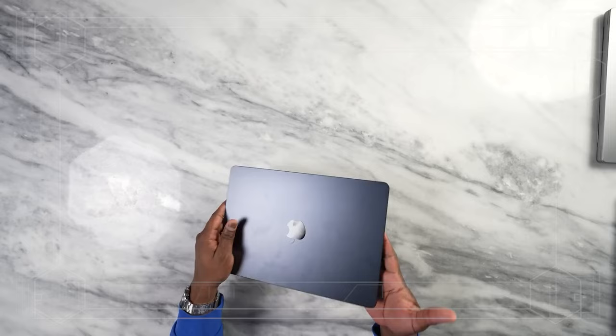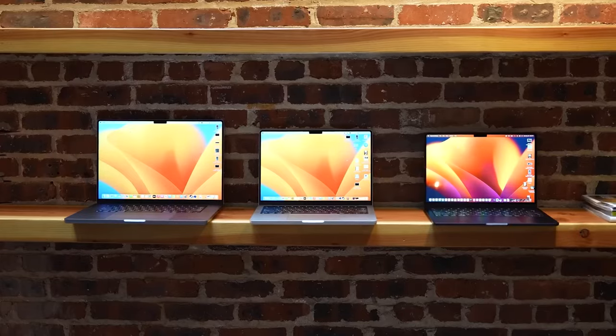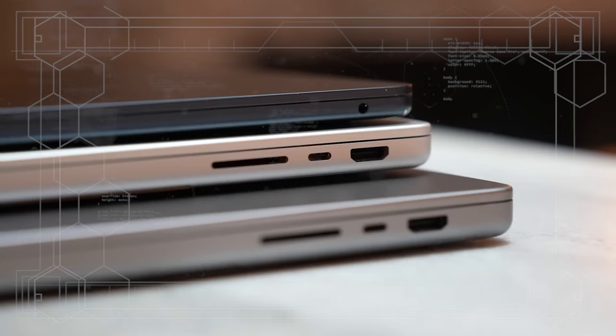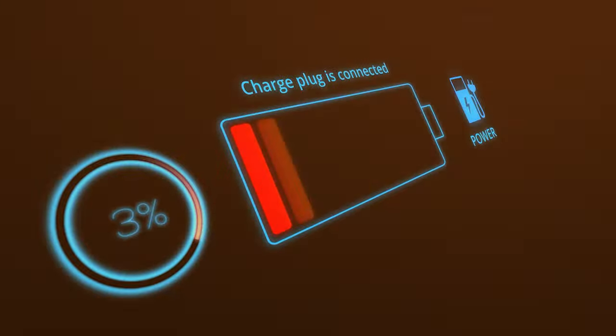The MacBook Pro M3 is incredibly portable — it's the perfect companion for those always on the go. The slim profile doesn't compromise on connectivity though; it comes with a variety of ports, ensuring you stay connected without the need for dongles.